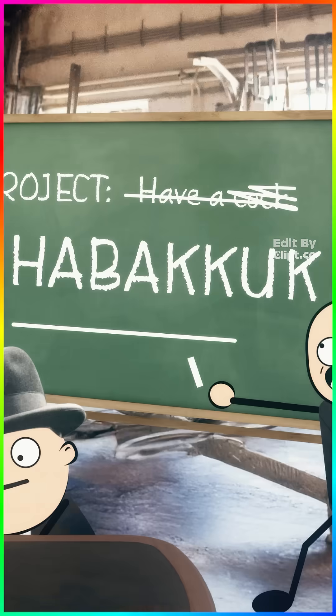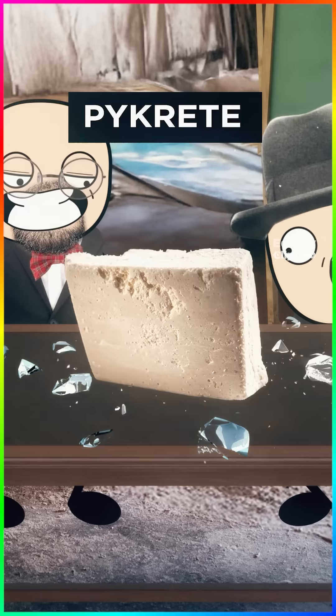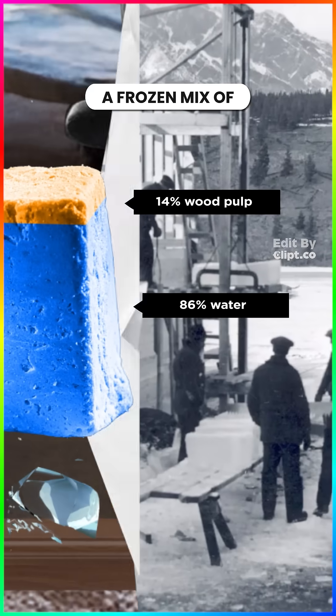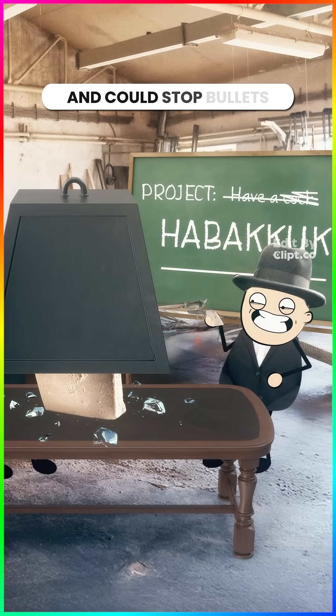They gave the project a secret code name: Habakkuk. But regular ice was too brittle, so Pike came up with pykrete — a frozen mix of 14% wood pulp and 86% water. This stuff was 14 times stronger than regular ice and could stop bullets.